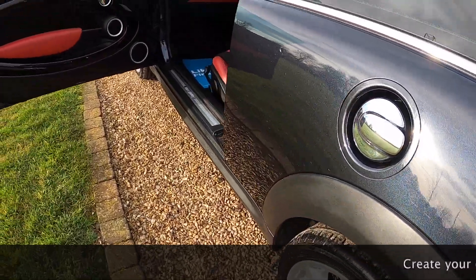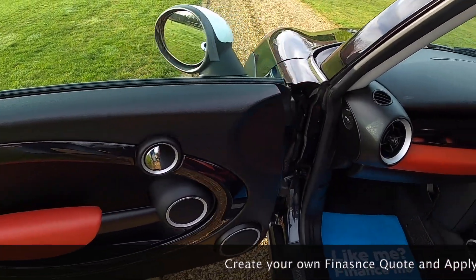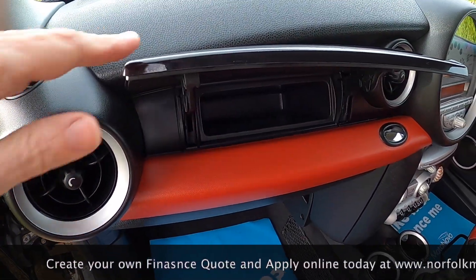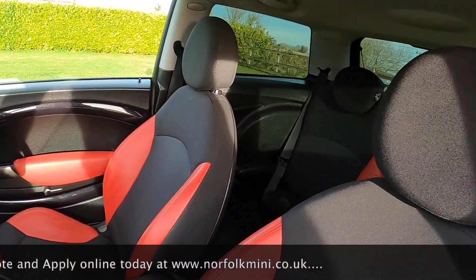Tyres on the car are all good — around 7mm on the back and around 4mm on the front. The piano black trim extends to the passenger side, and ChilliPack models also have the secret storage glove box. This one's also got the optional front centre armrest.